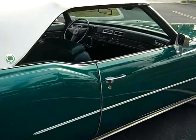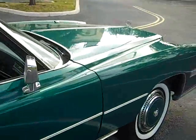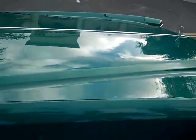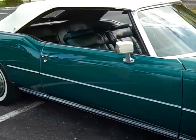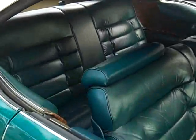This car shines like glass. Like I said, it's a matching number car and it's in great condition. I give this car a nine and a half. If it was a ten, it'd probably be worth 40 grand. Immaculate condition, rust free.